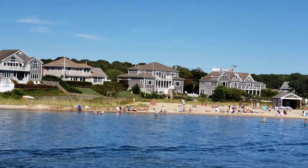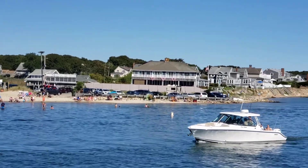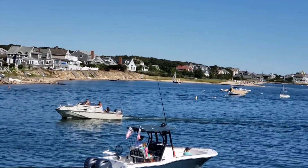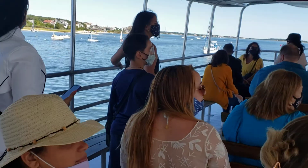If you'll direct your attention back over to the right or starboard side, you're going to see this nice residential area. This is known as Daisy or Harbor Block, and the residents here can dock their boats right outside their homes, making it very convenient to go boating or sailing on Lewis Bay.